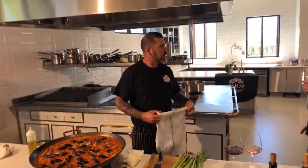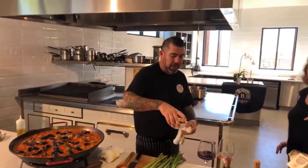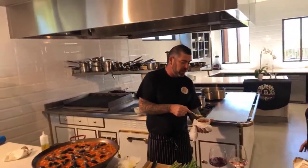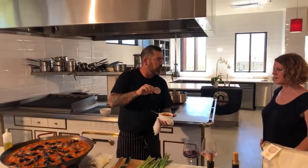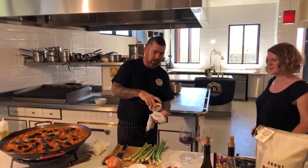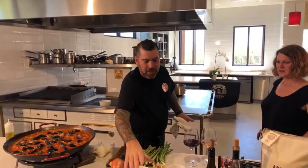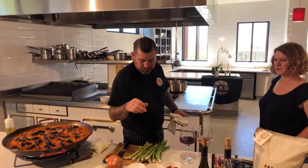Let's remind everyone what the harissa is, because you made that too, right? Yes — Fresno chilies, cooked down with garlic, cumin, and cilantro, and a little champagne vinegar at the end. And then I also have some little piquillo peppers here for the finished paella as well.